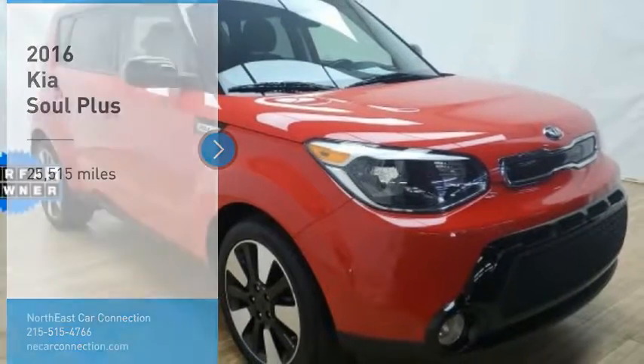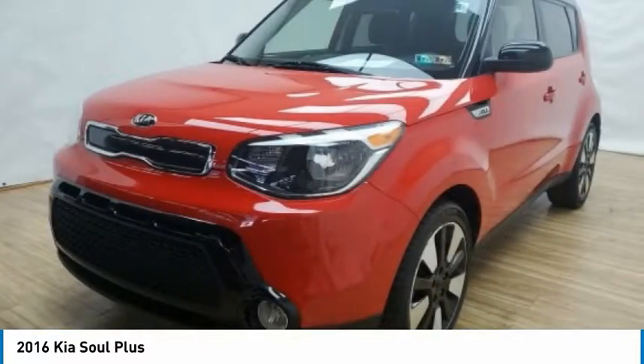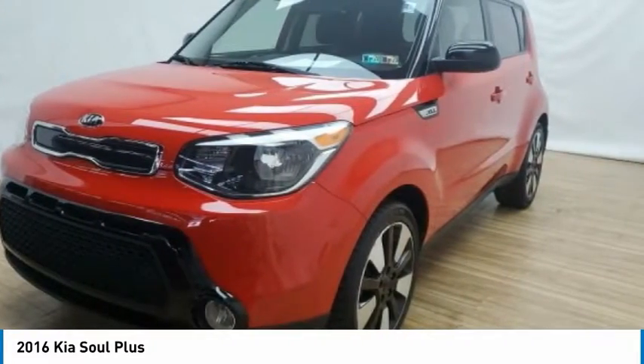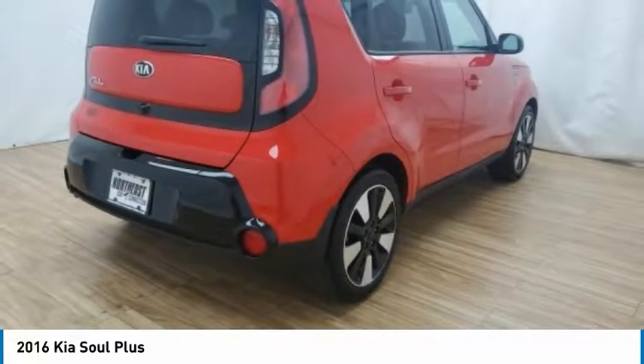We are pleased to show you the 2016 Sol. The Sol is quick and ready with its innovative, catchy style, a sharp, roomy, and well-fitted cabin, and a comprehensive list of safety and fun features.